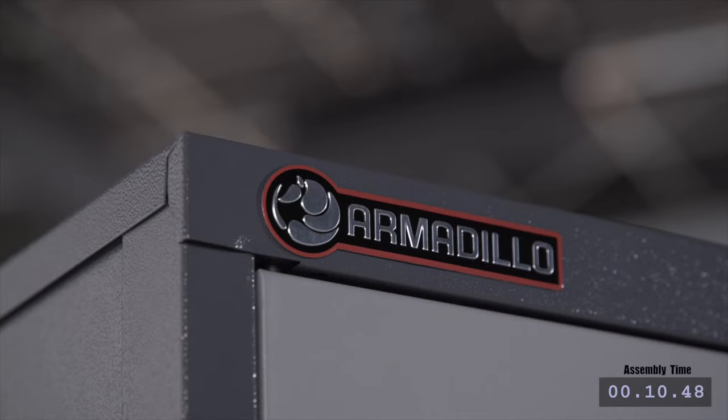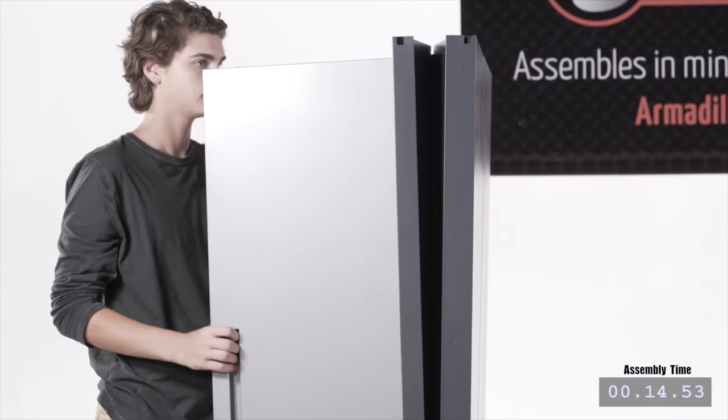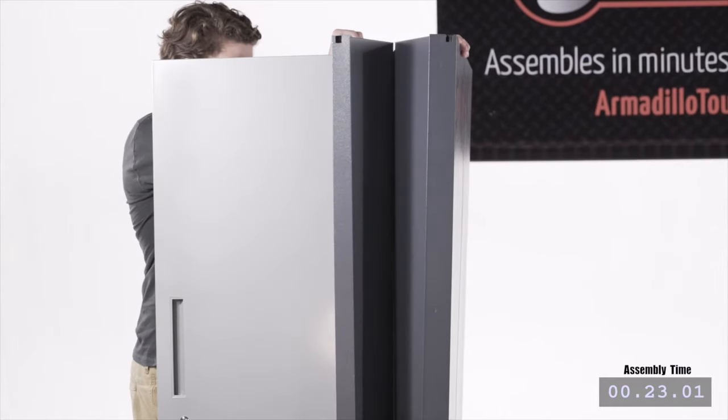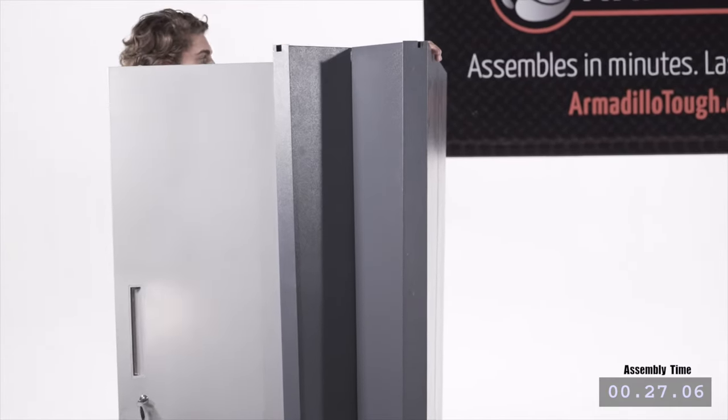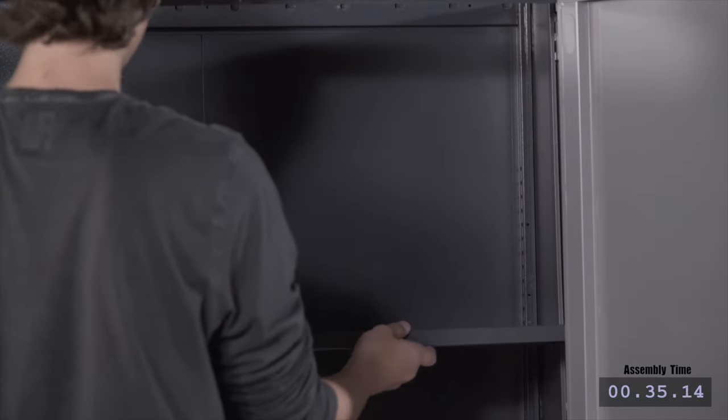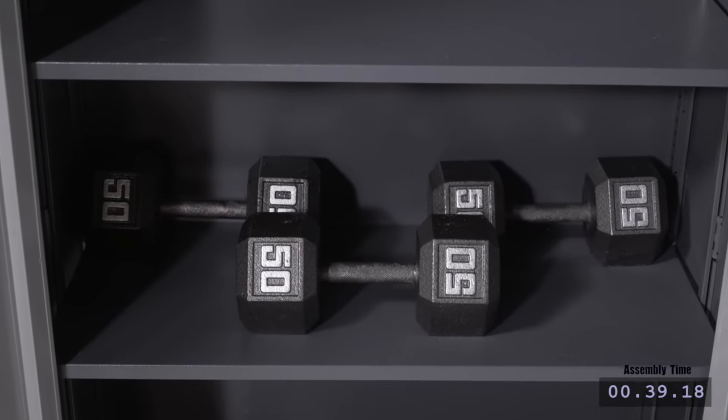Armadillo Storage Solutions is the most innovative storage system available today. Spend less time assembling and more time organizing. Armadillo products are constructed from heavy gauge steel. Rigorously tested, Armadillo shelves can hold up to 150 pounds each.